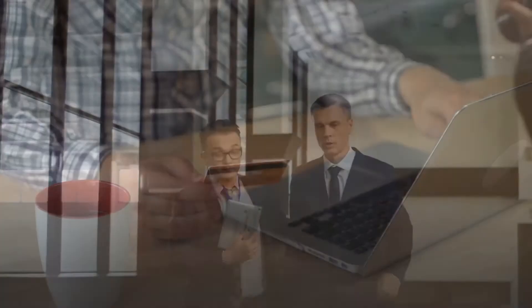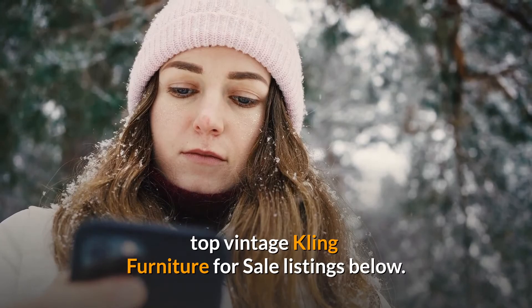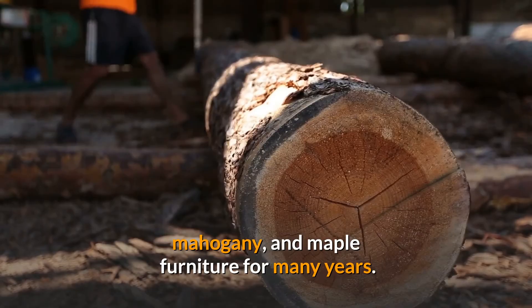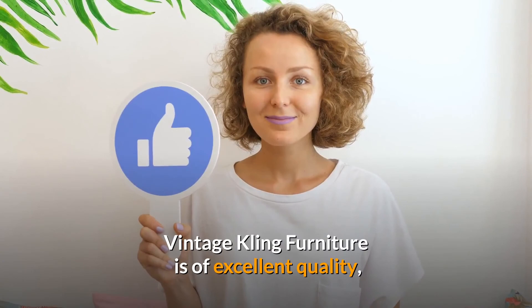Kling Furniture, based in New York State, produced outstanding solid cherry, mahogany, and maple furniture for many years. Ethan Allen eventually bought the company. Vintage Kling Furniture is of excellent quality and is currently available at a discount. Let us know what you think in the comments below, and if you enjoyed this video, be sure to hit that subscribe button before you go!